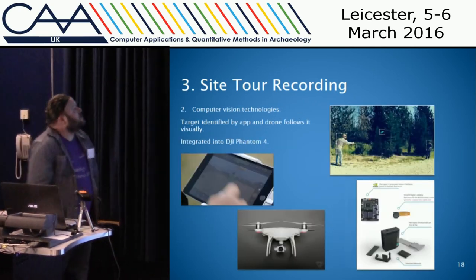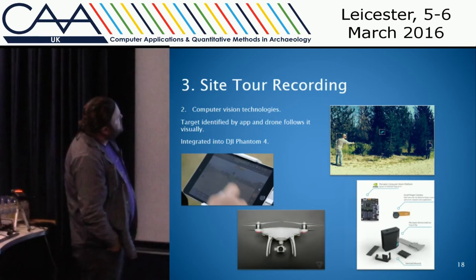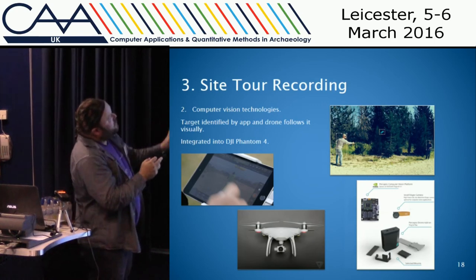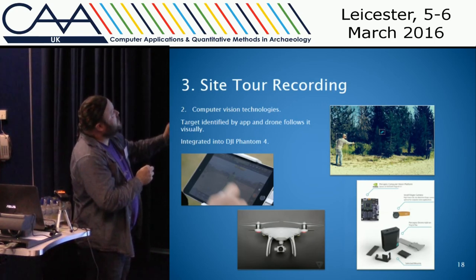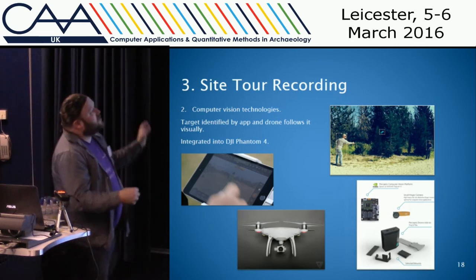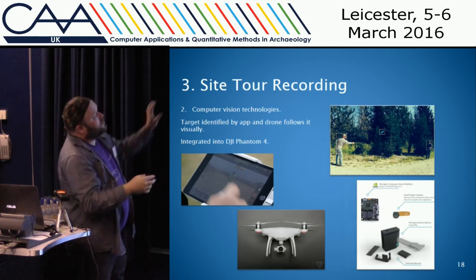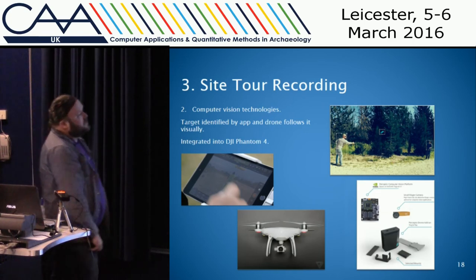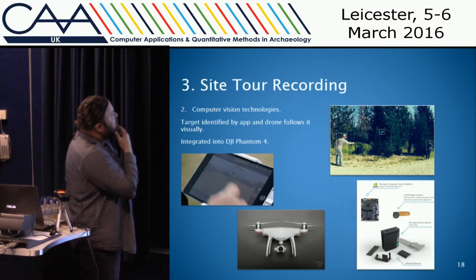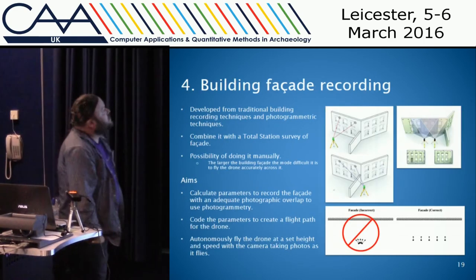The second option is computer vision technology, which is quite cutting edge. In the DJI app you've got the video of a person — you select that target and the computer matches each frame of the video to determine where the person is and keeps following them. There are options for multiple different targets, so if you were doing a site tour and someone is talking about an object, both the person and the object could be separate targets. One system is a companion computer you add to a drone you already have, and the soon-to-be-released DJI Phantom 4 also has this technology built in.